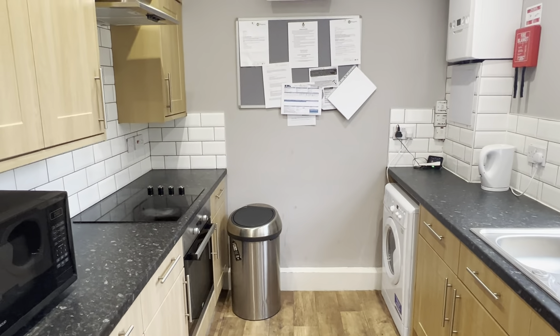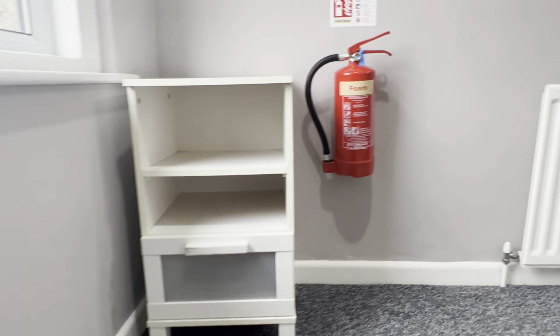This property is currently being offered on a bills inclusive package, and as part of that you get gas, water, electricity, TV licence, and internet. The internet in this property is Virgin Media fibre.